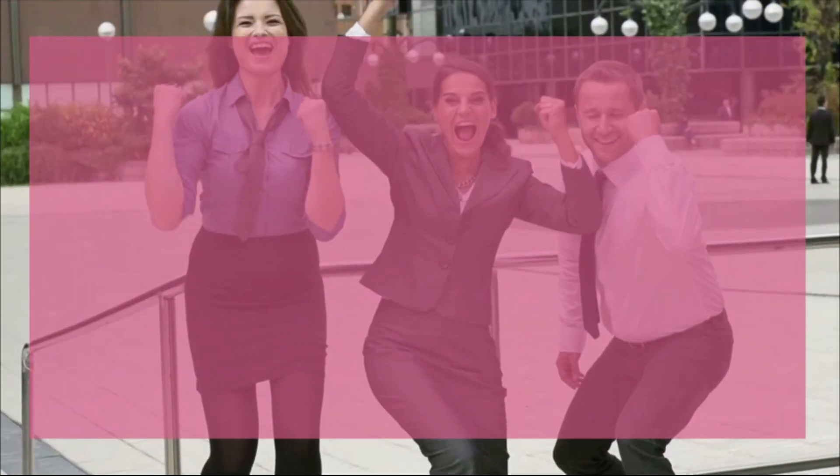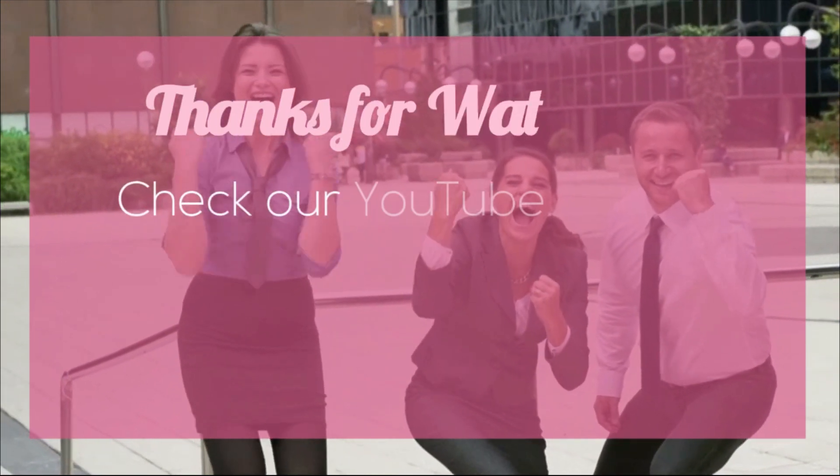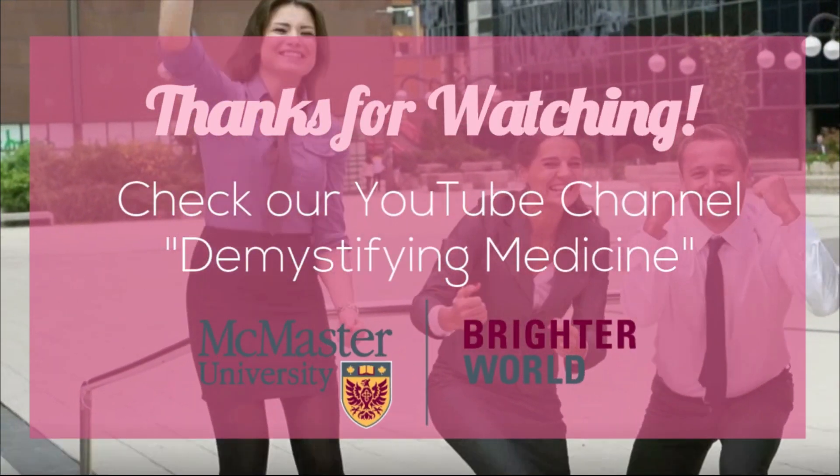We hope all the women listening have gained a little bit more of an understanding about what is really going on during their period, and maybe even a little bit more of an appreciation for it. And to the guys out there, just count yourselves lucky! Thanks for listening! Check out our YouTube channel for more interesting videos like this one!